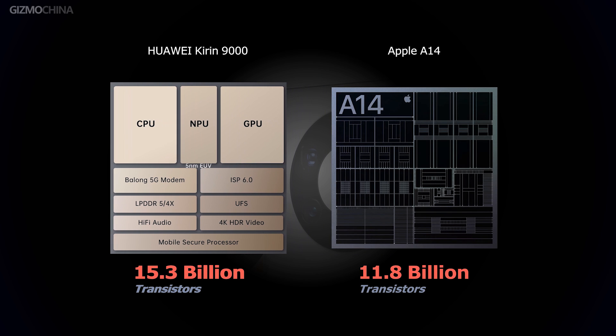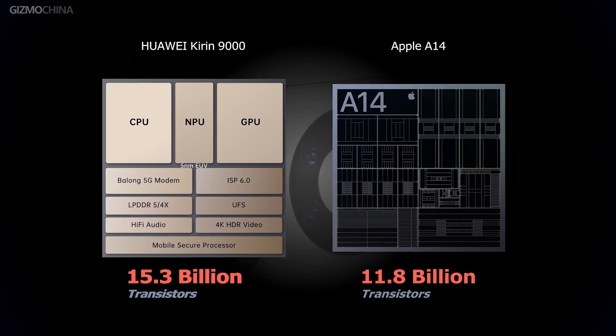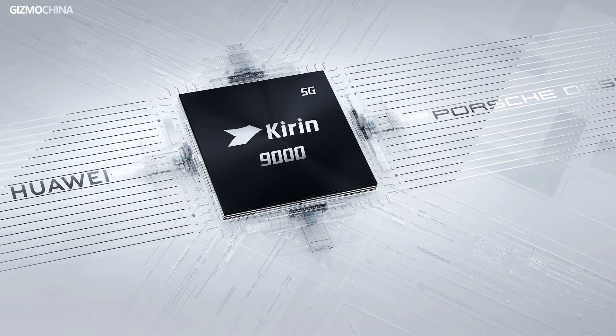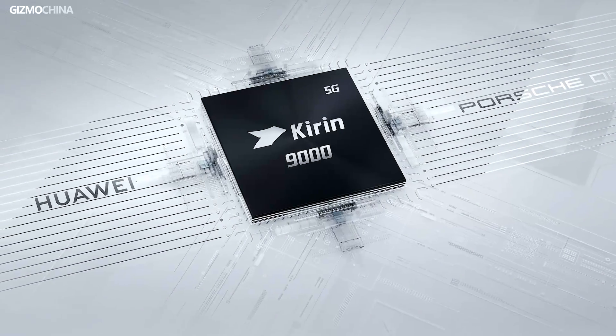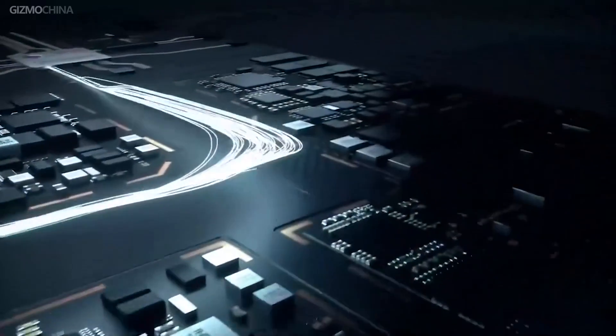The number of transistors in the new Kirin 9000 chipset is 30% more than Apple's latest A14 chipset. So at least from all the specs we've mentioned here, we have to admit that Huawei really shows its great ambition and great development capability in this Kirin 9000 processor. And we know making chips isn't easy — after all, Samsung has yet to perfect its own Exynos lineup.